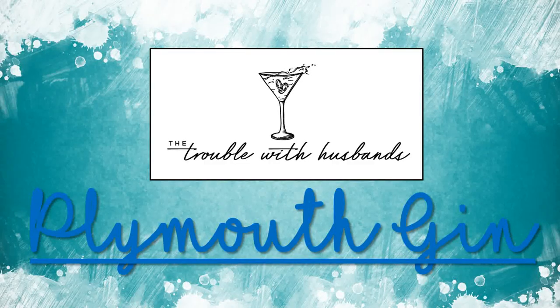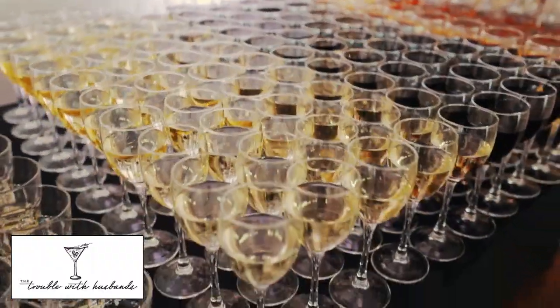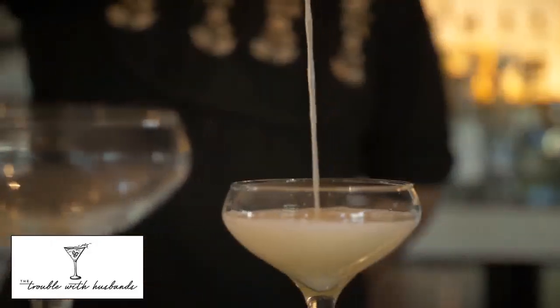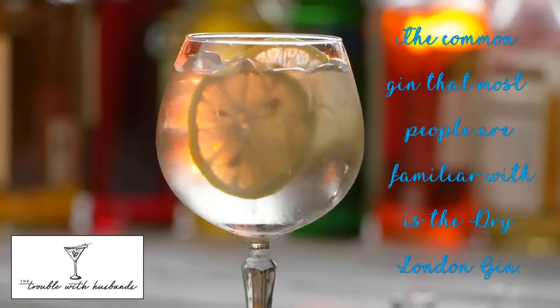Today we're going to talk about Plymouth gin. Now there are four types of gin — and I'm not talking about your fruit and various other infused gins. I'm actually talking about styles of gin. The common gin that most people are familiar with is your dry London gin, and we've talked about that before.